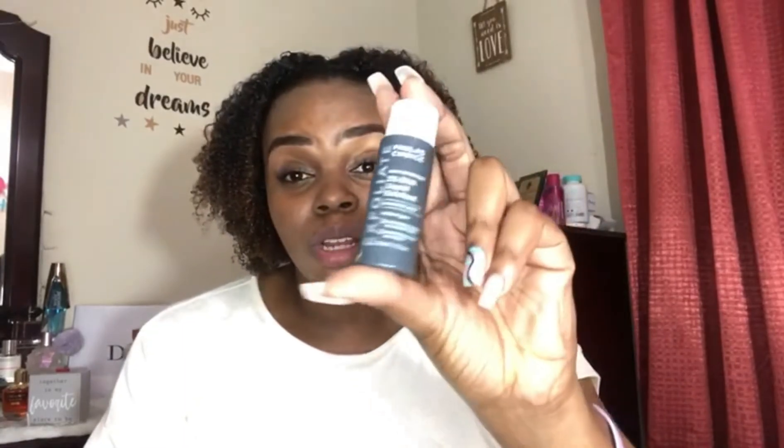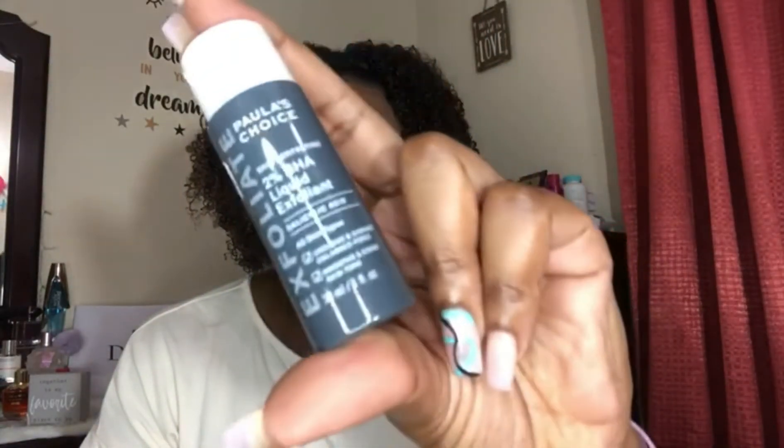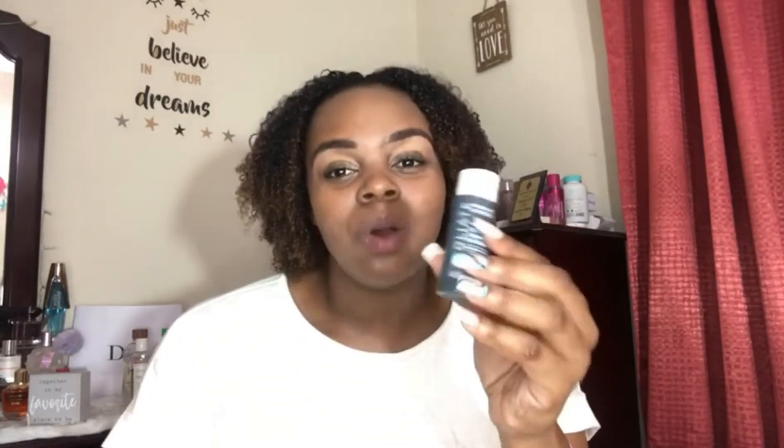Next up is an oldie but goodie — the Paula's Choice 2% BHA Exfoliating Liquid. I absolutely love this one because this is what changed my skin when I had really bad acne. I absolutely attribute my acne getting better to Paula's Choice 2% BHA. I use it every single day, two times a day on my skin. It prevents me from getting breakouts, keeps my skin really smooth and even — it is like liquid gold in a bottle.